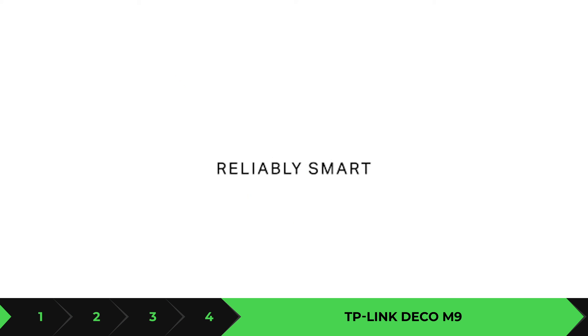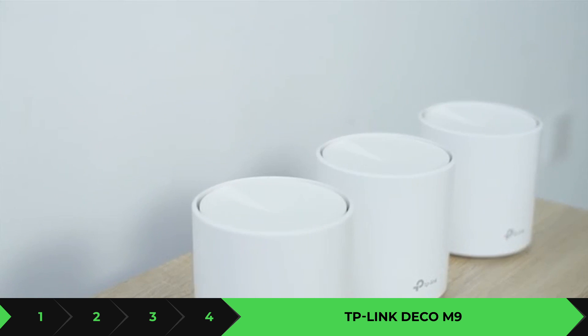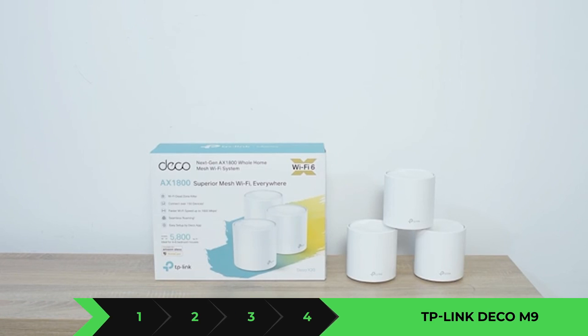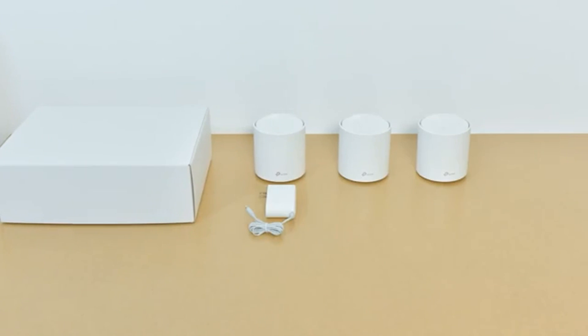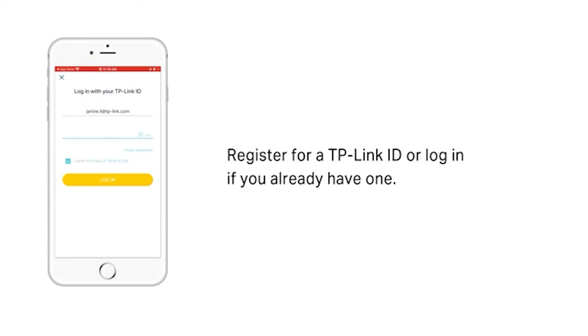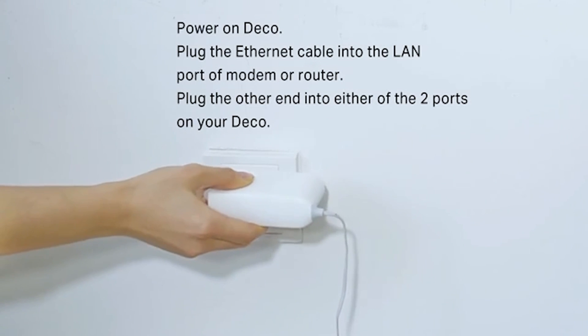Next on the list is the TP-Link Deco M9 — make sure you get the M9 specifically, as there are similar-looking TP-Link devices. This one does feature Wi-Fi 6 and is very easy to install — by far one of the easiest on this list. It has a dedicated backhaul band to keep your connectivity solid, and it lets you control numerous smart home devices. Even if you don't want an Amazon product, you can pair this with Alexa and your smart home devices. It comes at a very good price of around $299.